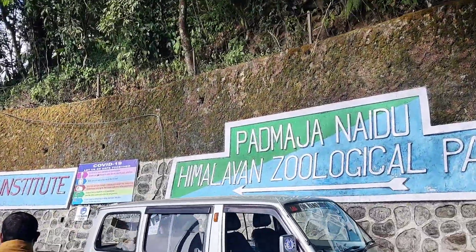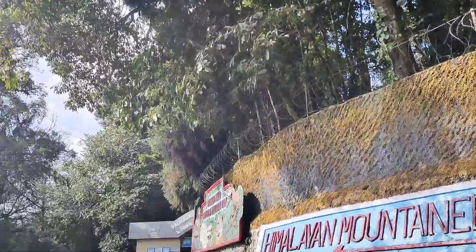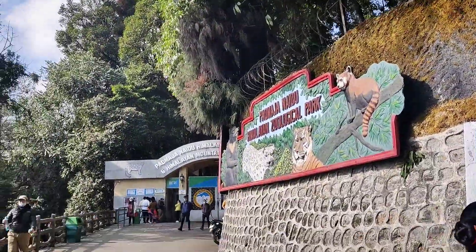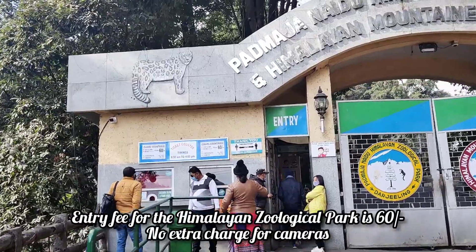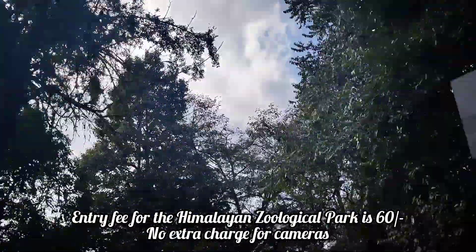We are here at the Himalayan Zoo and a lot of people have told me it's really nice. There is also a mountaineering institute which has a small museum. To get tickets at the zoo it's around 60 rupees per person, which is fine.